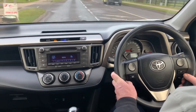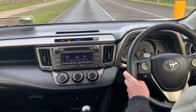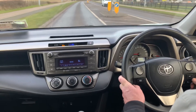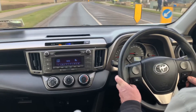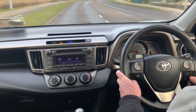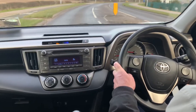It has a multi-function steering wheel, radio and CD player, Bluetooth connectivity for your phone, USB and AUX ports, auto start-stop, air conditioning, electric windows all round, and ISO fix points in the back of the car. It has a large boot space, a full service history, and just one previous owner.